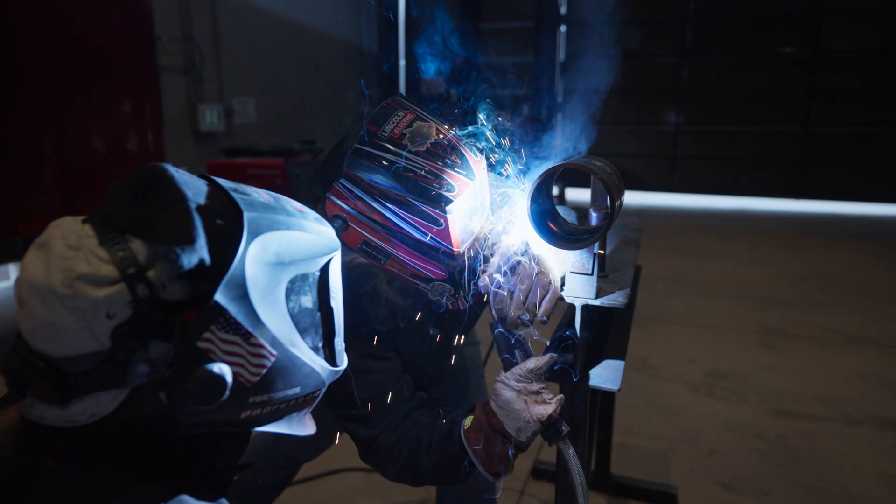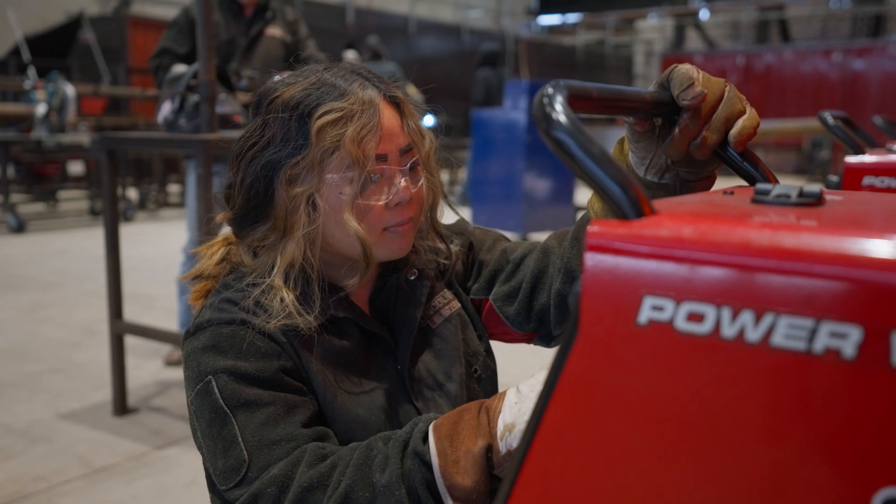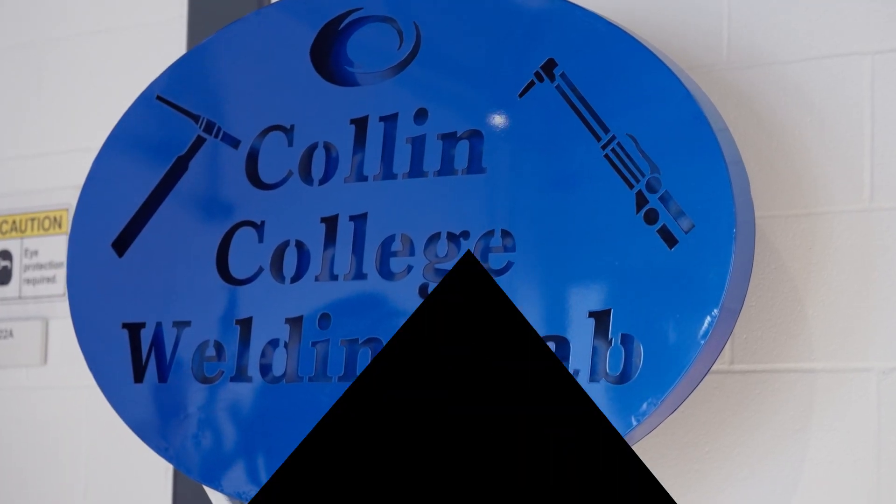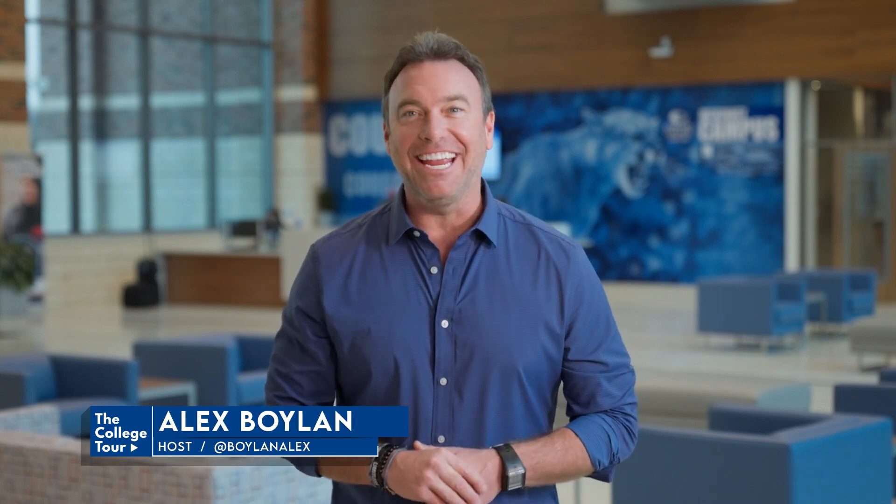Mahalo! Back to you, Alex. From welding to robotics to HVAC, the technical campus really has it all for workforce students. And not to mention, these high-end facilities are magnificent. Thank you, Brooklyn, for that wonderful inside look. We are all wishing you the very best.